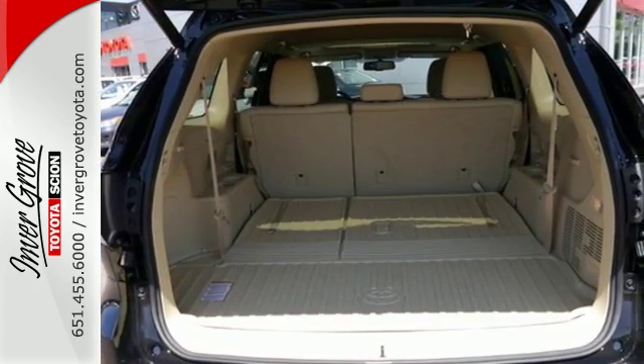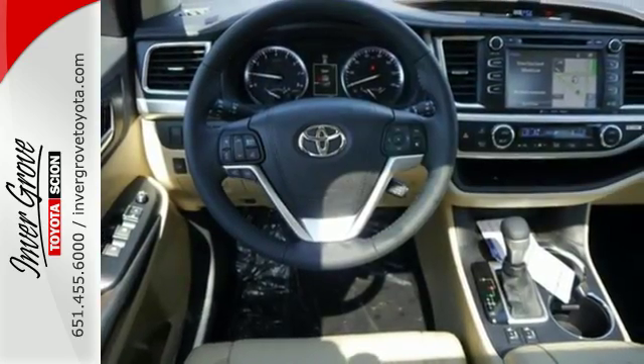Plus, you'll always keep pushing ahead with Hill Start Assist and with the Star Safety System watching your back.